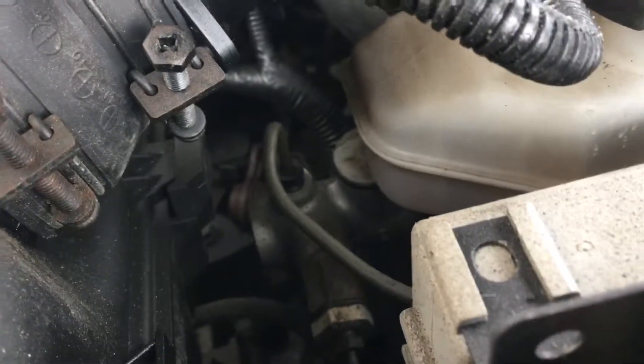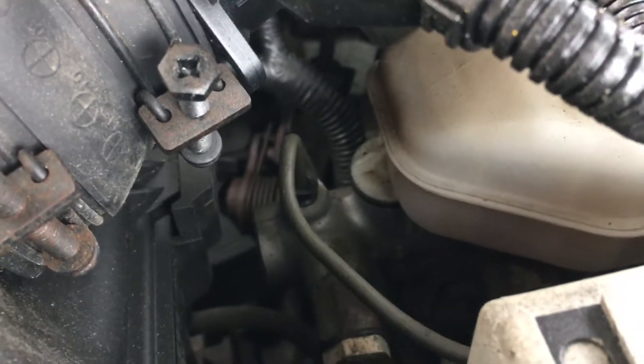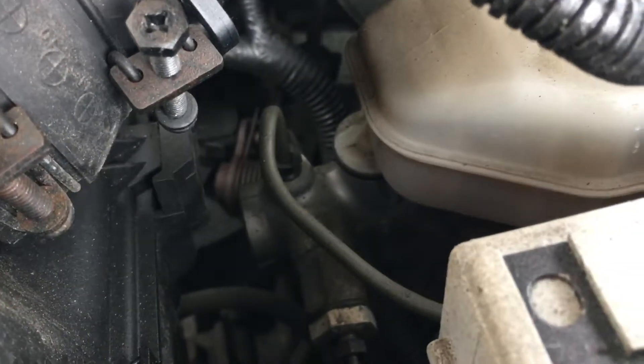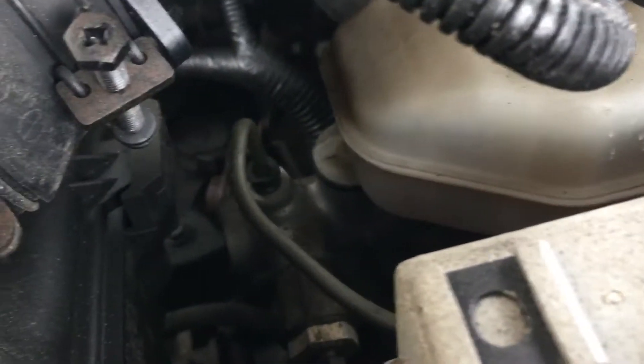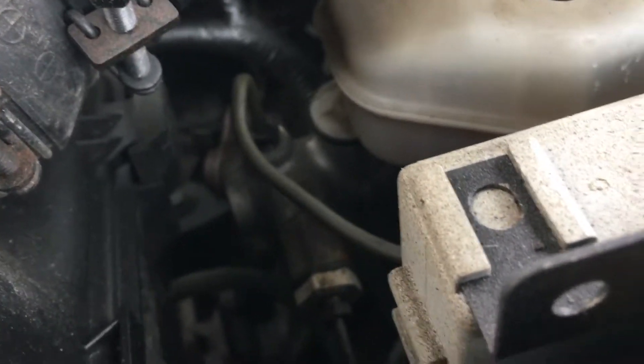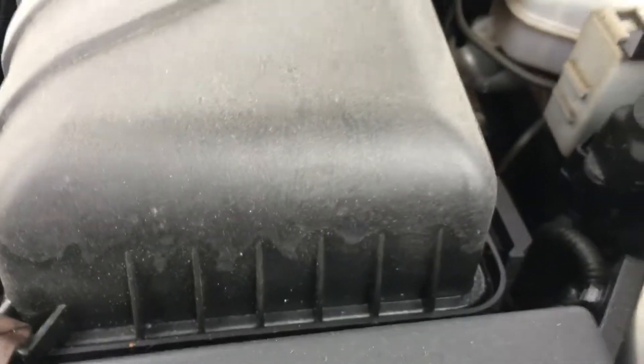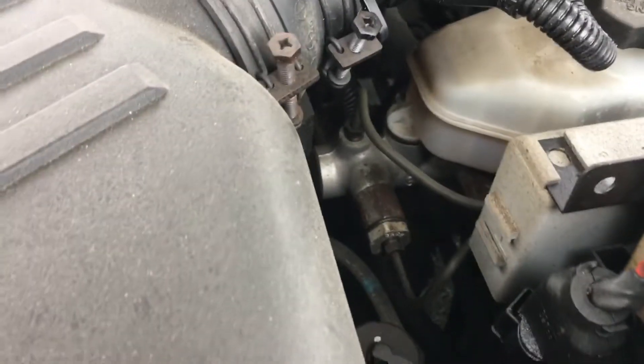Hold on now. Clean filter before removing. Use only DOT 3 or 4. I think that's it. I believe that is it. I don't really want to remove it, because it says don't do it unless the filter's clean, and I don't know if it's clean or not.